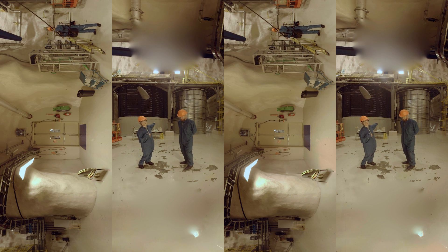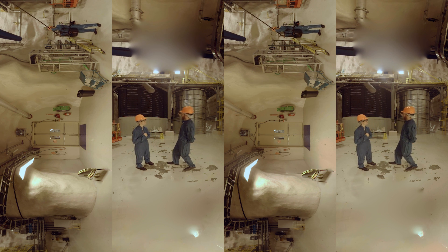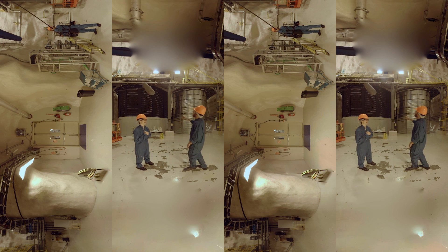This is DEAP-3600 and MiniCLEAN. They're both using liquid argon as the detection element — it's very cold inside. There are 3,600 kilograms of liquid argon right in there, which I'm really hoping doesn't pop because it would be a disaster.